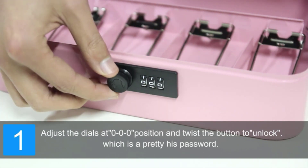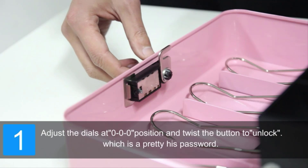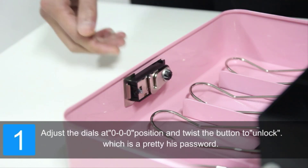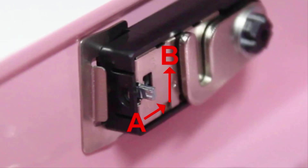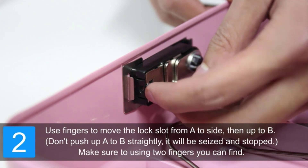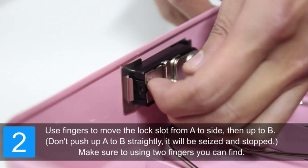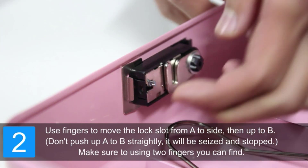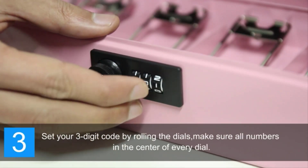Four strong spring clips at the bottom of the cash box help organize paper bills and checks in place, even in a windy outdoor environment. The lock box is constructed of durable steel, solidly built, and won't burst open if dropped. Suitable for indoor and outdoor use — including schools, supermarkets, storage lockers, cabinets, family use, and yard sales. Perfect for storing bills, coins, checks, and receipts.